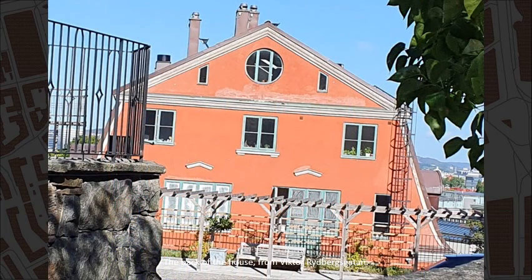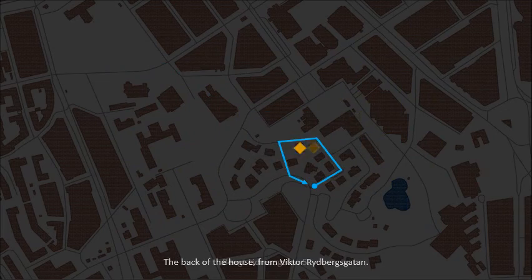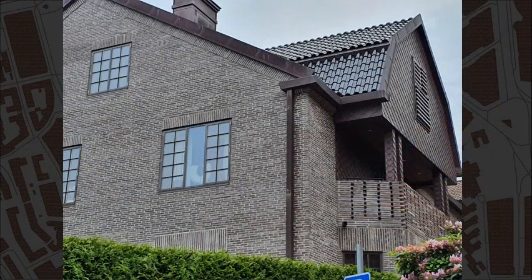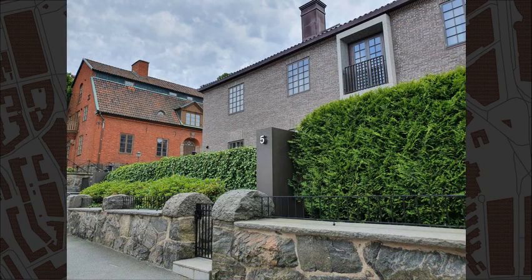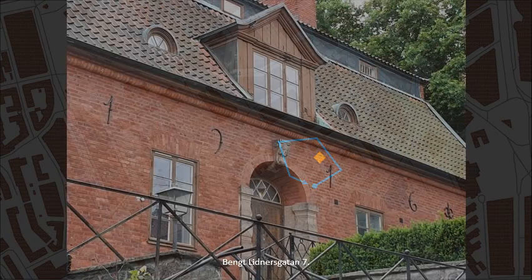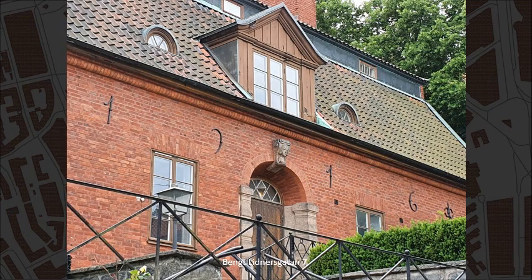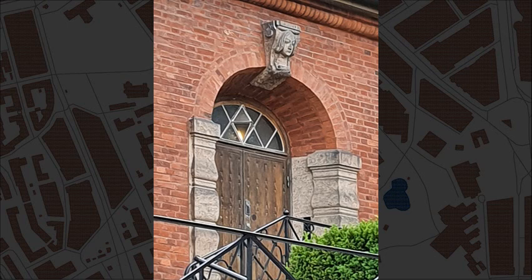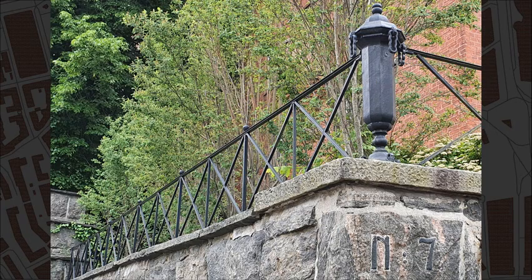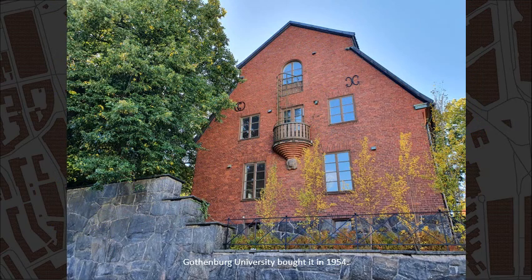The back of the house, seen from Victor Rydbergsgatan. Bengt Lidnersgatan, number 5. Here is Villa Smedmark, designed by Ernst Thorulf. Gothenburg University bought it in 1954.